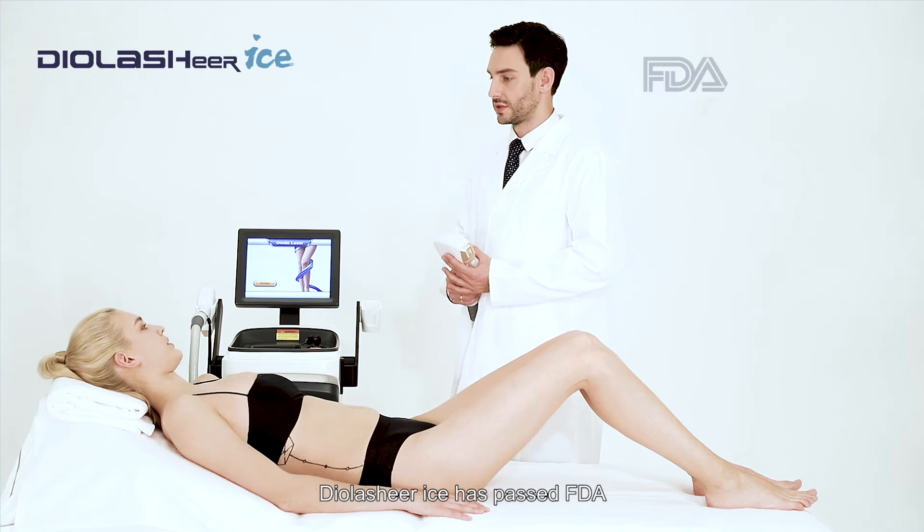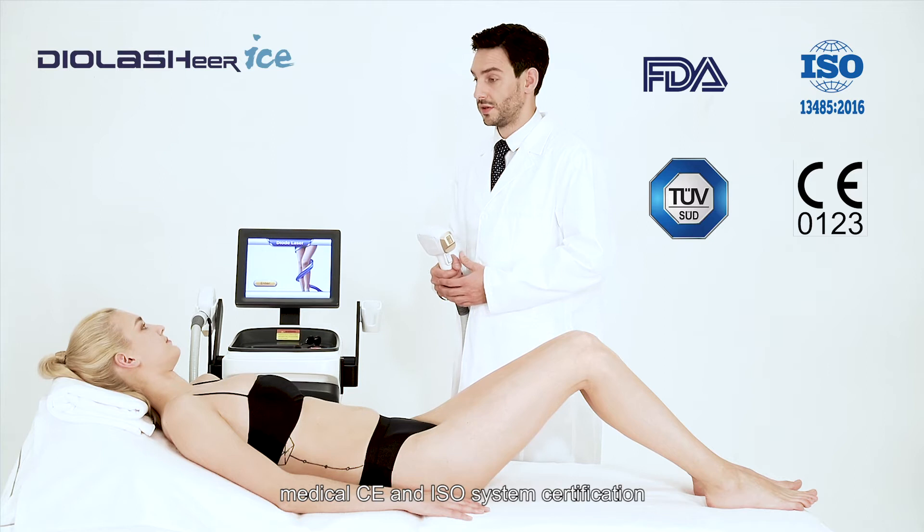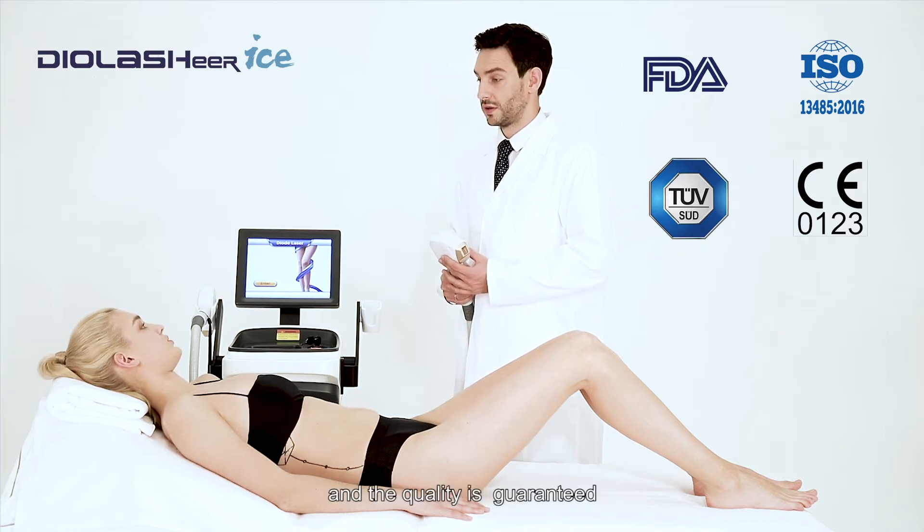DIO Lashier Ice has passed FDA, Medical CE, and ISO system certification, and the quality is guaranteed.